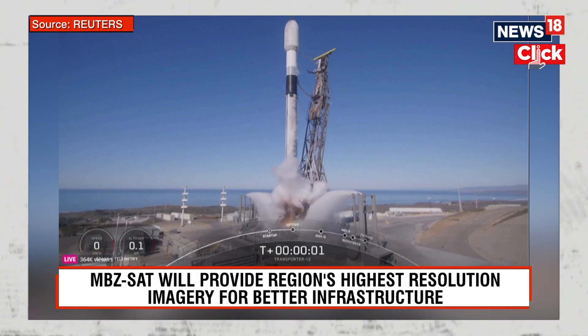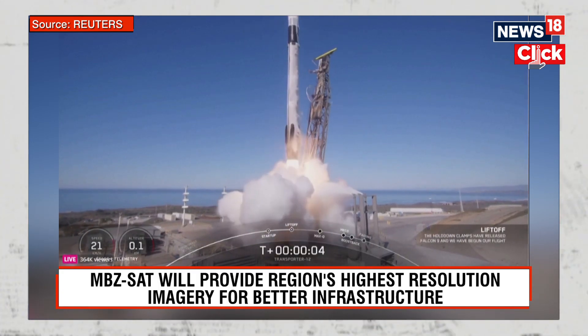Ignition. Liftoff, as a positive line. Go to Apex.